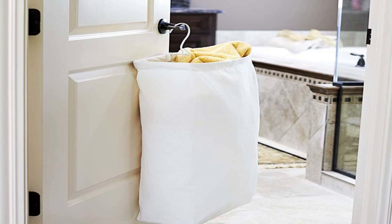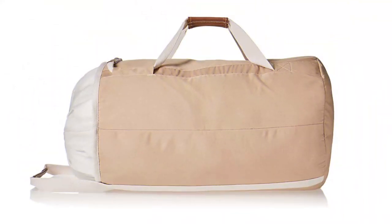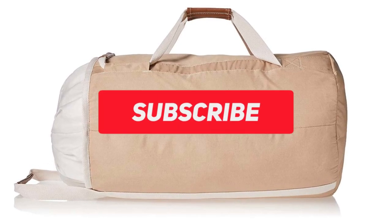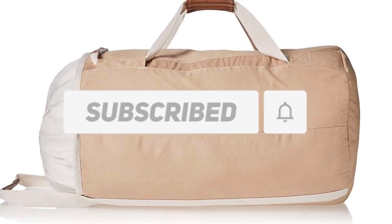Whether you're looking for a hamper that saves space, has a large capacity, or is stylish and modern, we've got you covered. Let's dive into our top 5 picks for the best laundry hampers. Before starting the video, make sure you subscribe to this channel.